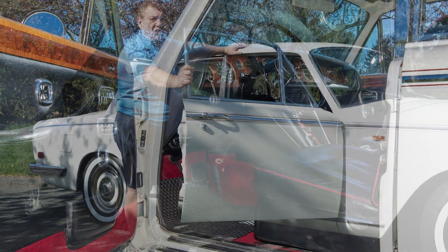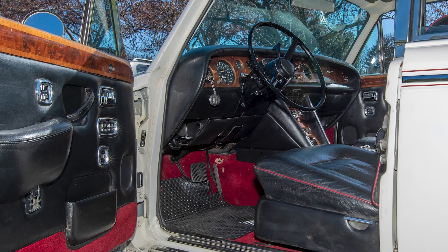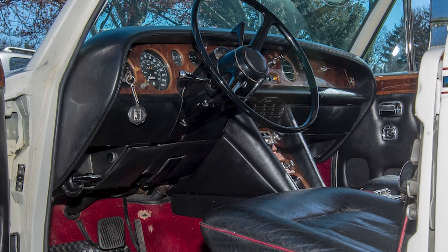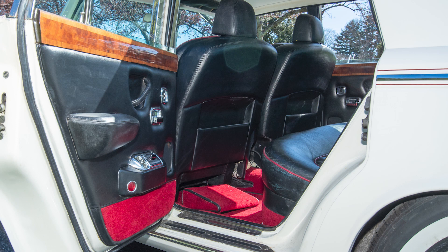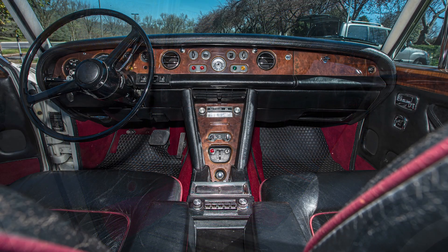I want you to look at this all original interior as well. Come see. You have the black leather interior with what I call the roping, and of course your carpet is red as well.